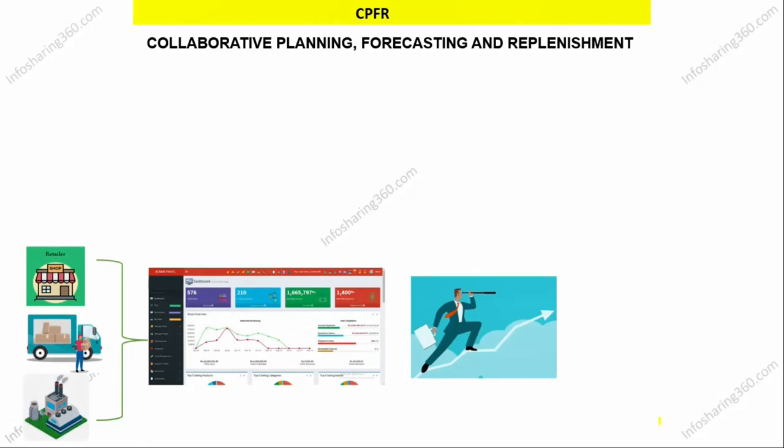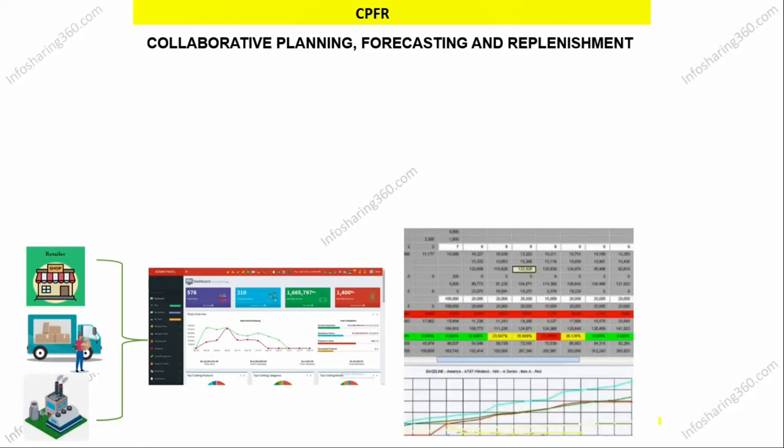Forecast analyses are also carried out by the software based on historical data of inventory levels. As a result, if the stock level of any product reaches a certain low point at retail, an automated alarm is raised to the relevant distributor via web-based software, prompting the distributor to restock the required product to the respective retailer within a defined timeline.